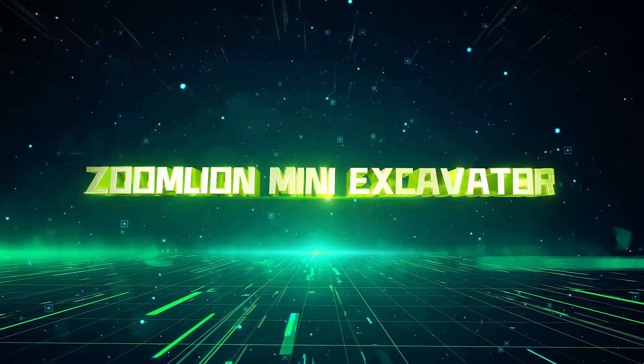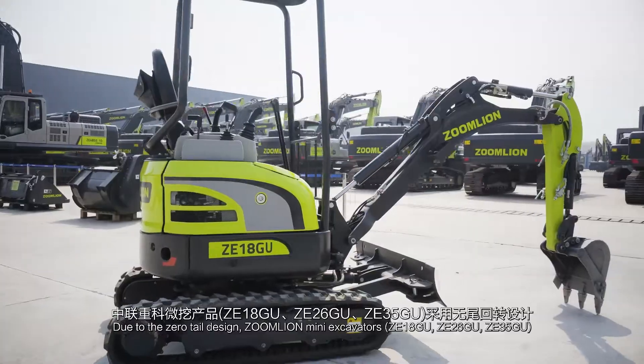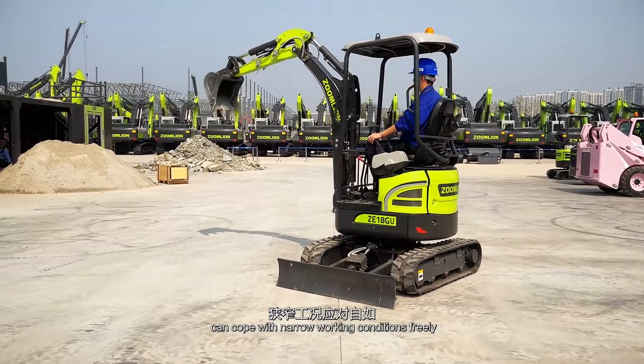ZoomLion Mini-Excavator. Due to the zero tail design, ZoomLion Mini-Excavators can cope with narrow working conditions freely.